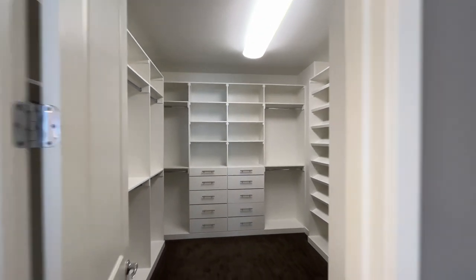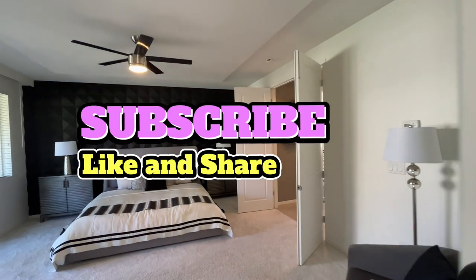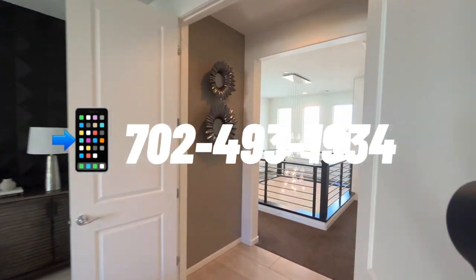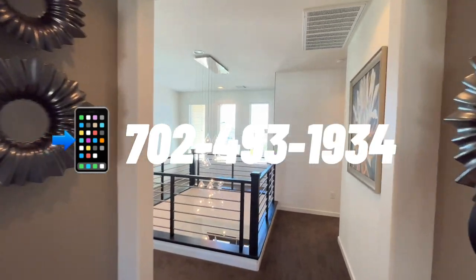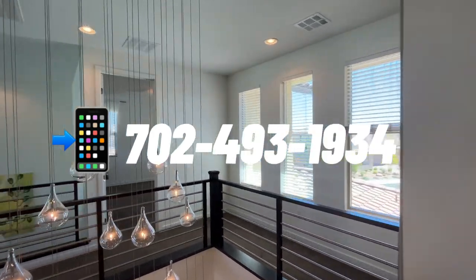Thanks so much for joining us. Please like, subscribe, comment below. If you're looking to buy or sell a house, that's what we're really good at. Definitely an amateur when it comes to videography. Love to engage with you — comment, give me a call. All my contact information is there and you're always going to talk to me. Have a great day and thank you so much.